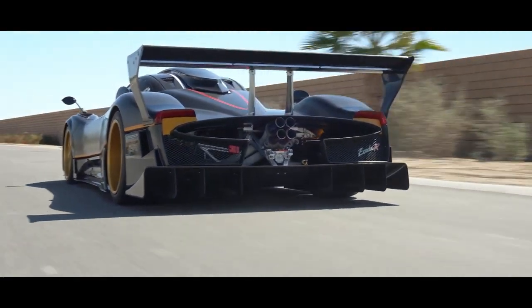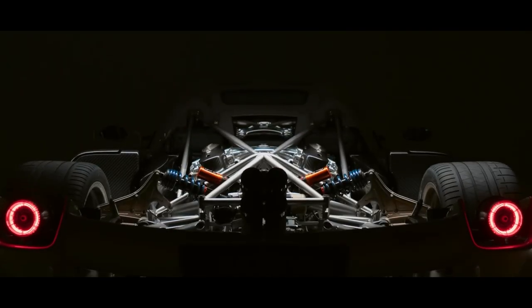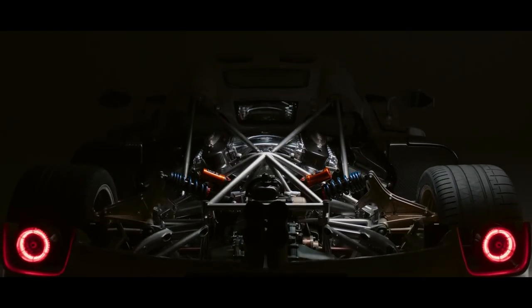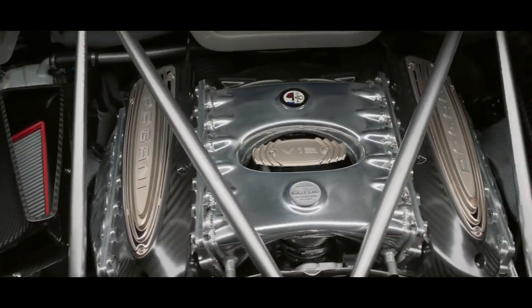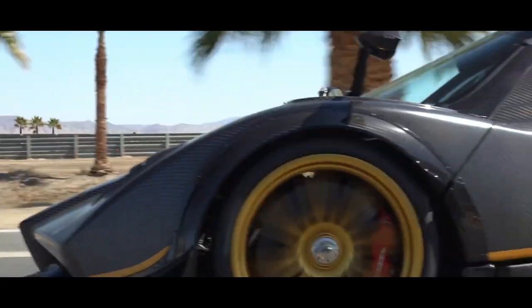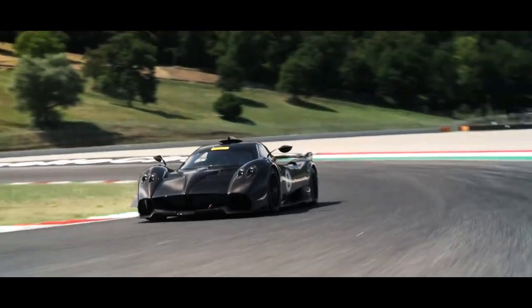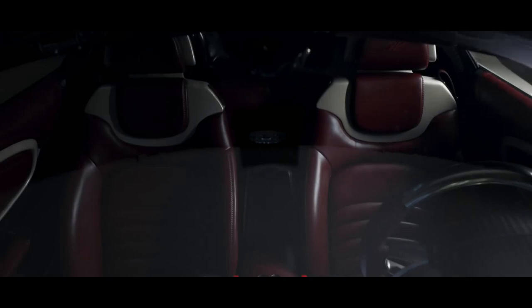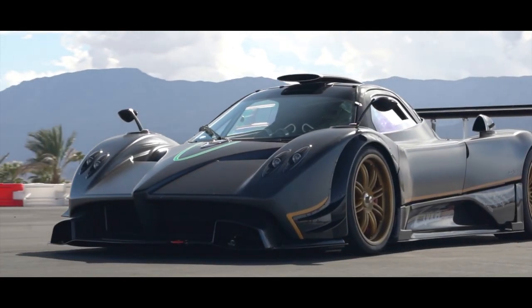Once the car is assembled, it's time for the final stages of production. This is where the car is given its unique personality and character. The Pagani team carefully applies the paint, fits the leather interior, and makes the final touches to the car. The final stages of production are where the car truly comes to life. Whether it's the paint color or choice of materials, each car is made to the customer's exact specifications, ensuring that no two cars are alike.